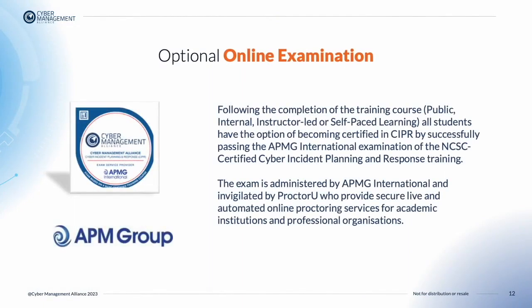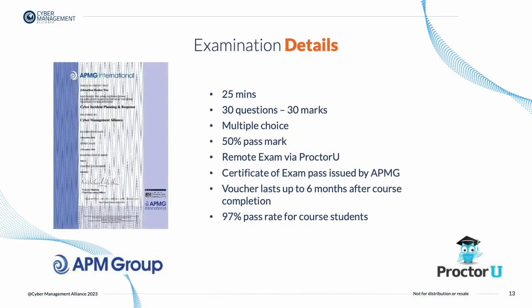Following the successful completion of the training course — whether that be an internal course, a public instructor-led live virtual classroom, or self-paced e-learning — all students have the option of becoming certified in Cyber Incident Planning and Response by successfully passing the APMG International examination of the NCSC Certified Training. The exam is administered by APMG International and invigilated online by ProctorU. The online exam contains 30 questions and students have 25 minutes to complete it. Students must answer 50% — that's 15 questions — correctly in order to attain a pass mark. The certificate of exam pass is issued by APMG.